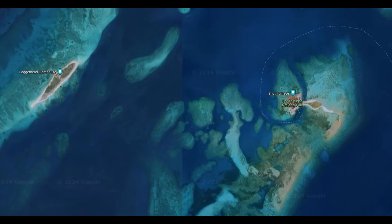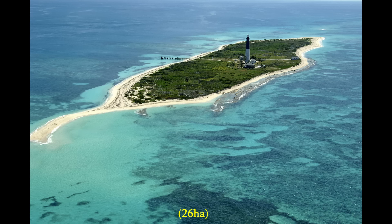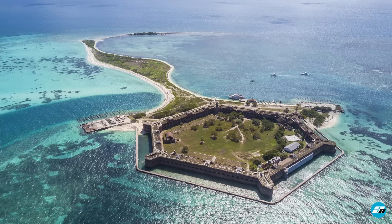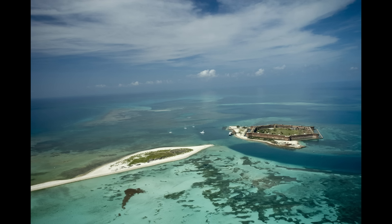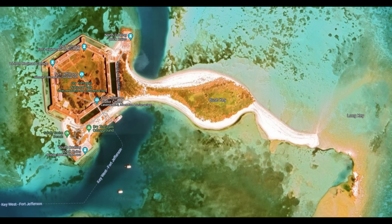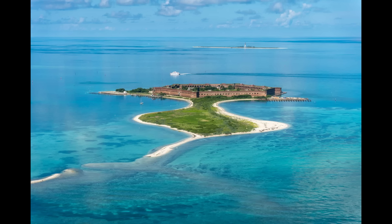The largest island in the group is Loggerhead Key at about 65 acres, but three of the islands are smaller than two acres. Just like the ones in the northern gulf, some of these islands can change a lot — images taken at different times show just how much things have changed, sometimes connected to the next island, sometimes not. Looking at Google Maps, the road map might show them not connected while the satellite image taken at a different time shows them connected. Because the only way to reach these islands is by boat or small seaplane, this is one of the lesser visited national parks in the country.